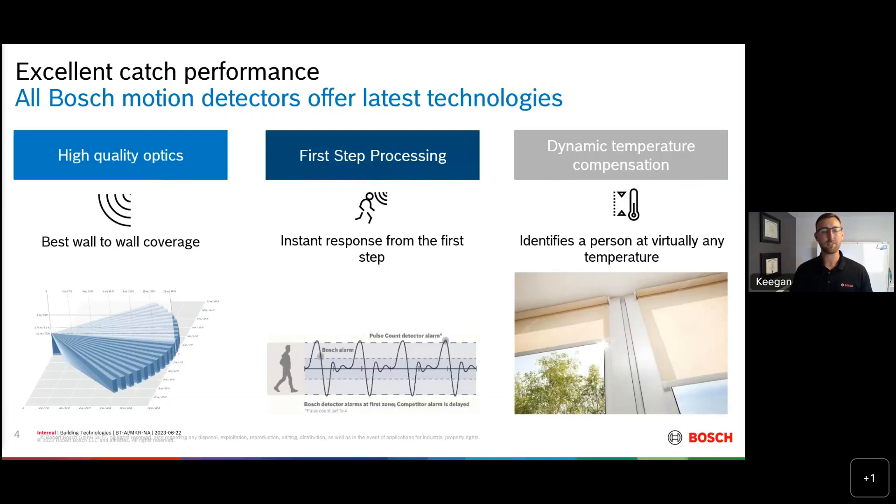Bosch has been in the motion detector industry for over 50 years. All of our detectors have best-in-class optics to provide installers, end users, and all of our partners with best catch performance and false alarm immunity, really making sure that we're helping to secure facilities out there in the world.